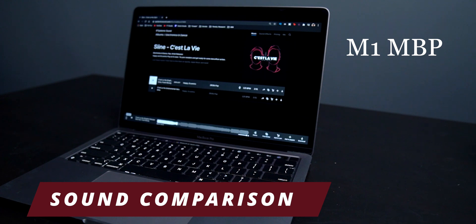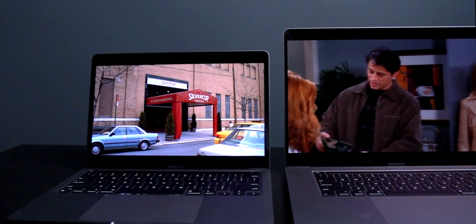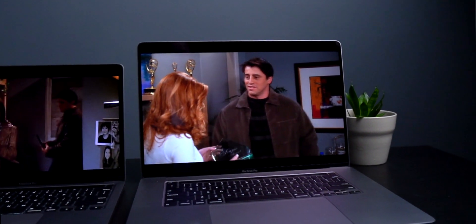Finally, speakers. The speakers on the 13-inch just cannot match those on the 16-inch — here's a comparison. You'll definitely have a way better experience watching a movie on the 16-inch. Honestly, if I'd never used the 16-inch, the 13-inch does the job perfectly well, and if you want better audio quality, you can always get headphones.